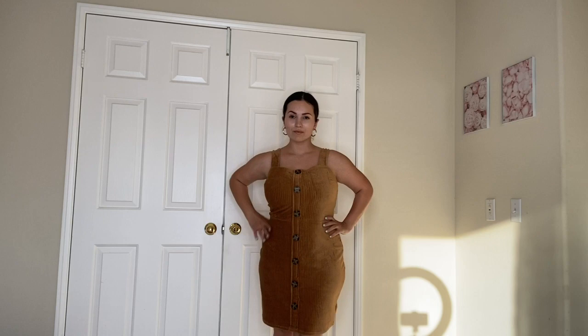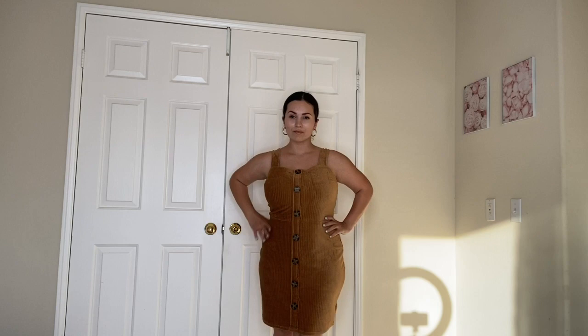The next piece is this corduroy dress — it is gorgeous. I found this one in the store and I absolutely love it. I got a large; they didn't have a medium and it was the last one. The weird thing is it's on the website but when I click my size it says you can only purchase it in-store, which doesn't make sense because by the time you get there it could already be sold out.